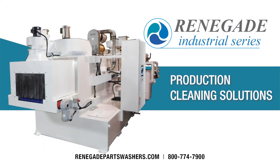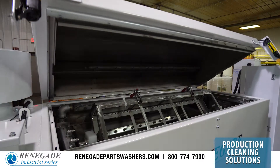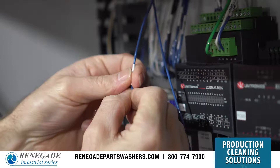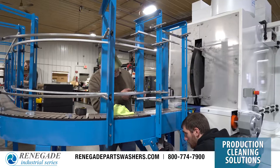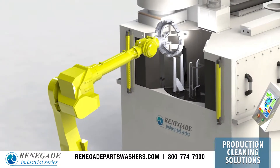Renegade specializes in creating custom parts washers for industrial production process cleaning. The Renegade I-Series industrial parts washers feature more standard options, additional custom configurations, and expanded capabilities to meet your unique industrial application.